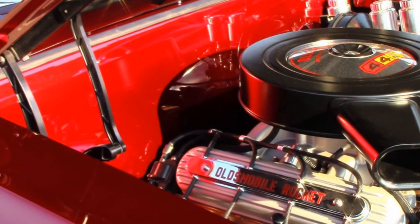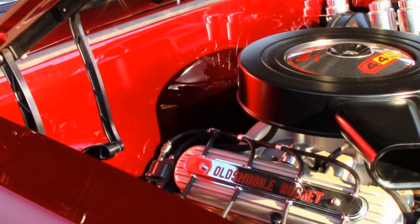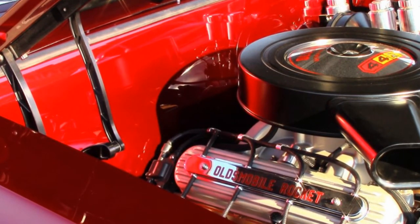You may also notice the absolutely uncluttered firewall — that's because all the stuff normally mounted there is stashed someplace else. Here's a little history on the 442: this was the first year of the 400 in the Oldsmobile 442. The original '64 had only a 330 and you could only get a four-speed — no automatic. In 1965 you could get the automatic, so 442 stood for 400 cubic inches, four-barrel, and dual exhaust. In '64 it meant four-speed because that was the only transmission available.